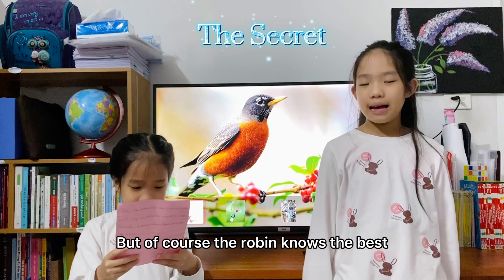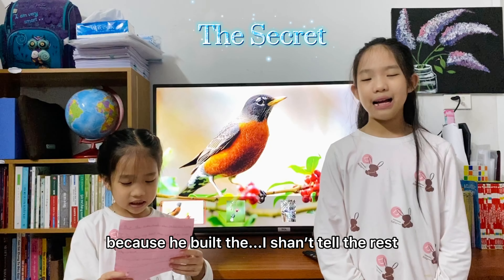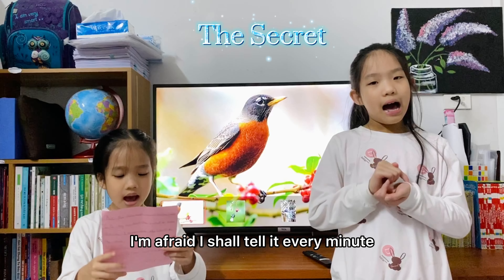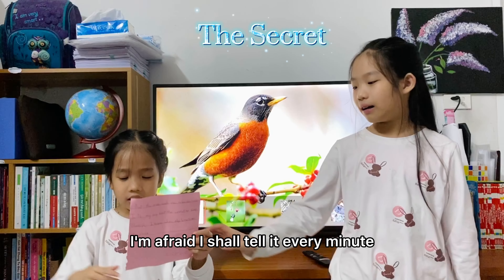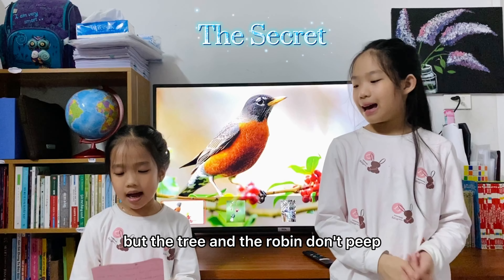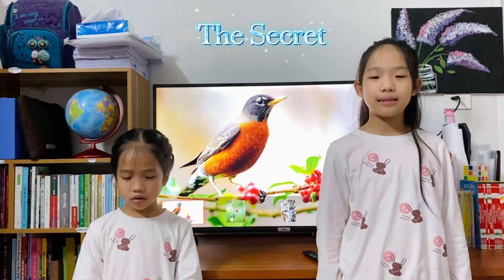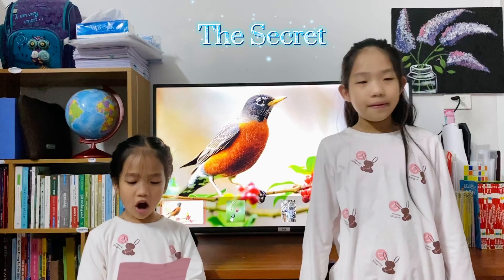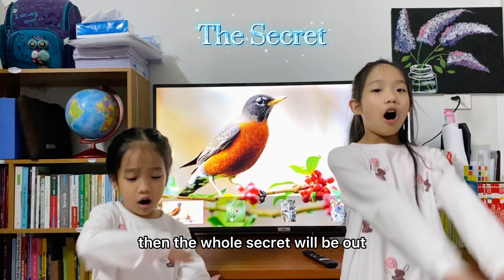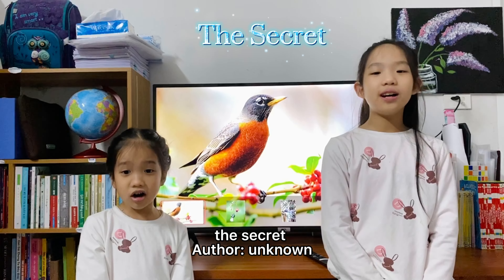But of course, the Robin knows the best. Because he built the nest and laid the rest. And laid the full little something in it. I'm afraid I'll stand by it every minute. But the tree and the Robin don't peep. I'll try my best, the secret to keep. And I knew when the little bird flies about, then the whole secret will be out. The secret, after unknown.